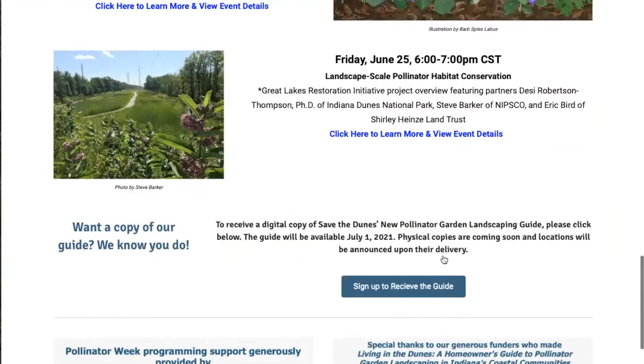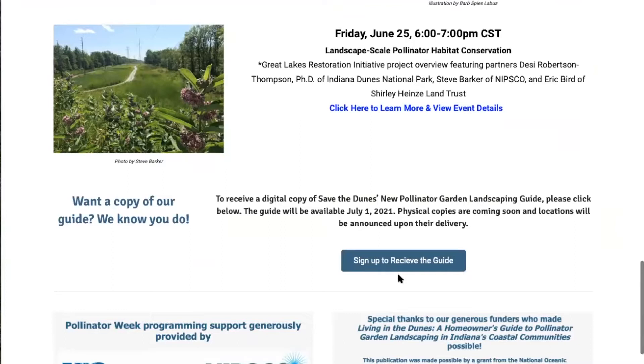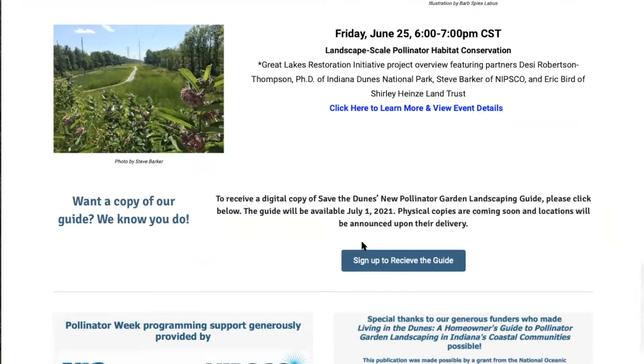At the bottom of our event page, you can sign up to receive a digital copy of our pollinator guide that we are going to be talking about today as soon as it is released. This will make sure that you receive your guide as soon as possible.